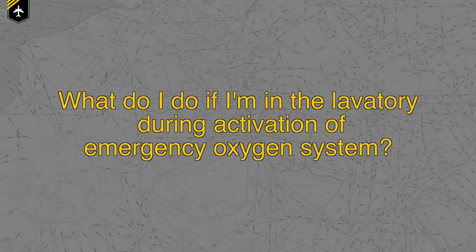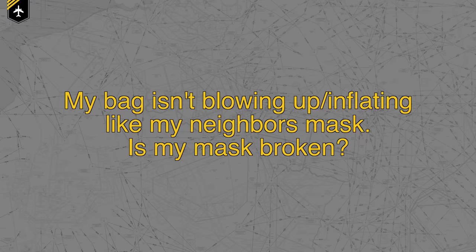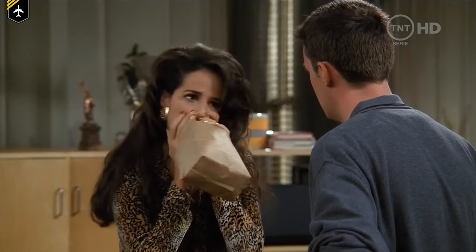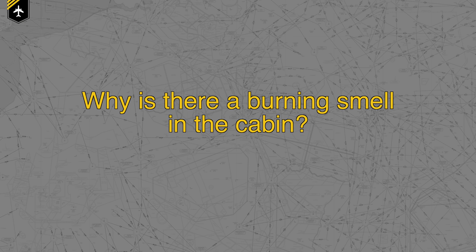What do I do if I'm in the lavatory during activation of the emergency oxygen system? Stay put — there is a minimum of two oxygen masks in each lavatory. My bag isn't blowing up like my neighbor's mask — is my mask broken? This more or less shows how well you're dealing with the emergency situation. Some passengers stay calm and so the bag will fill slowly as they need less oxygen, but it could also indicate you've just passed out and are barely breathing whilst the bag fills to the max.